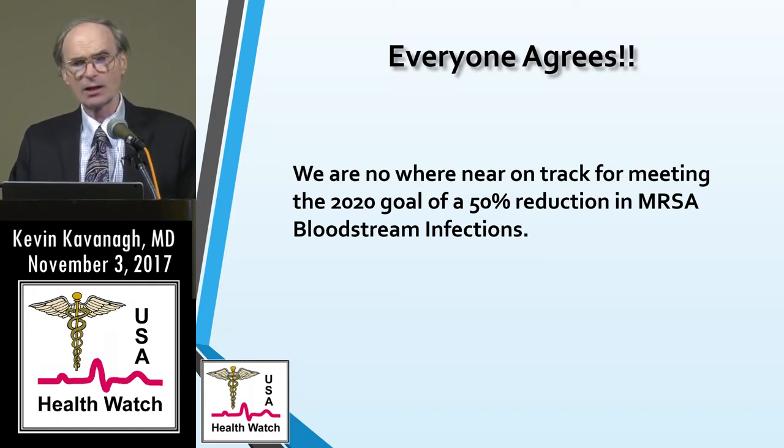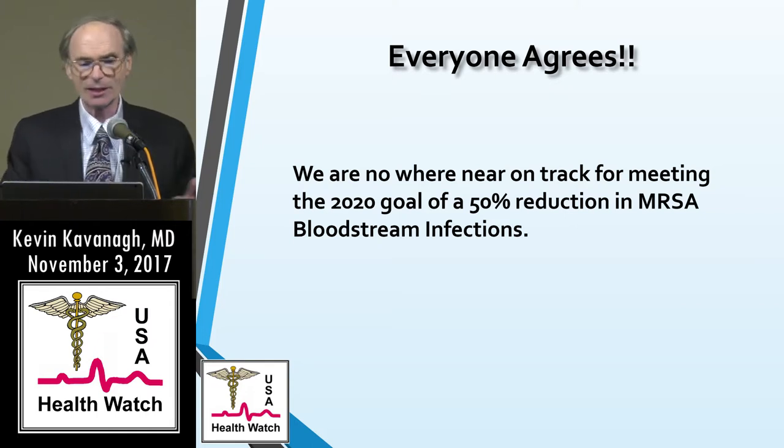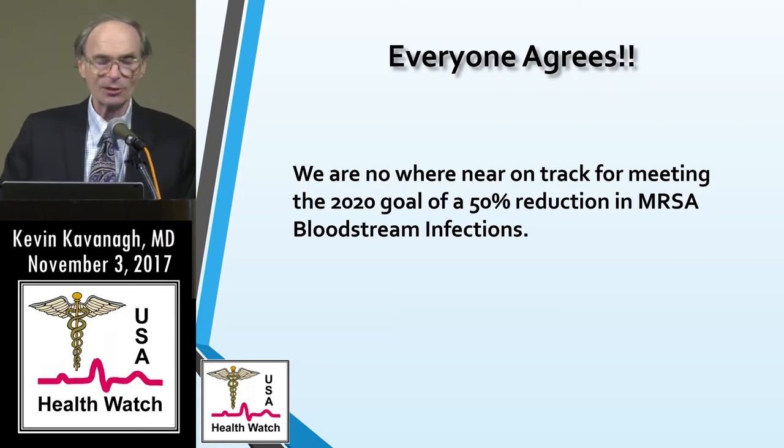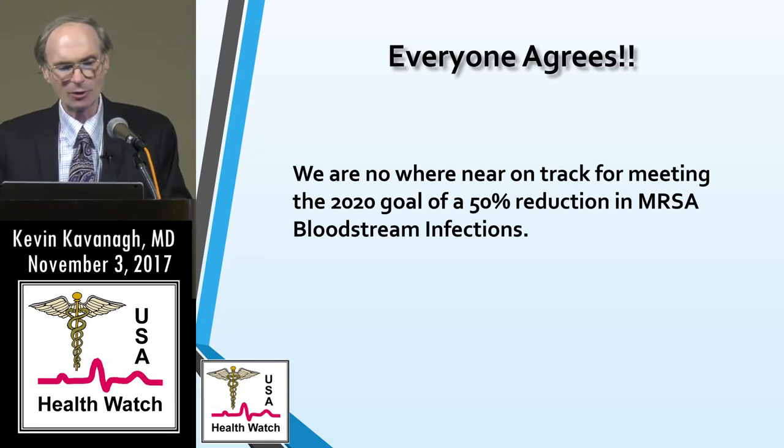2016 data is out, but it has been readjusted with a new baseline, which means you have to do additional adjustments for comparison. I think going 2016 forward would be the safer way of tracking it.